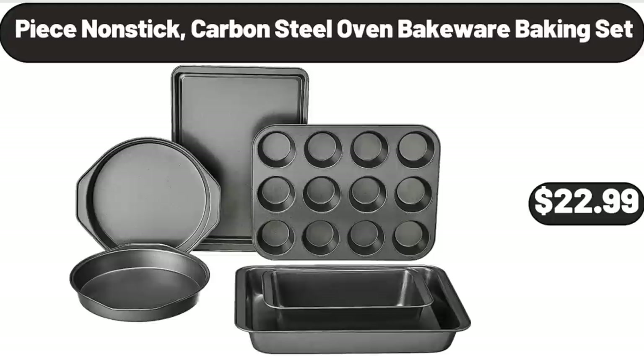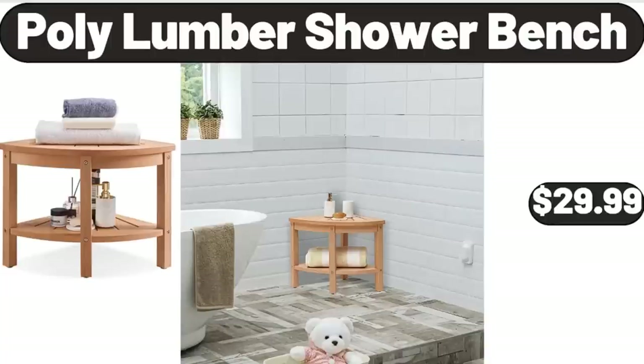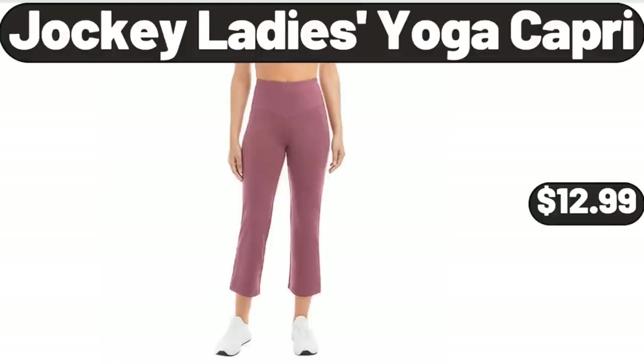Peace Non-Stick Carbon Steel Oven Bakeware Baking Set, $22.99. Polly Lumber Shower Bench, $29.99. Jockey Ladies Yoga Capri, $12.99.